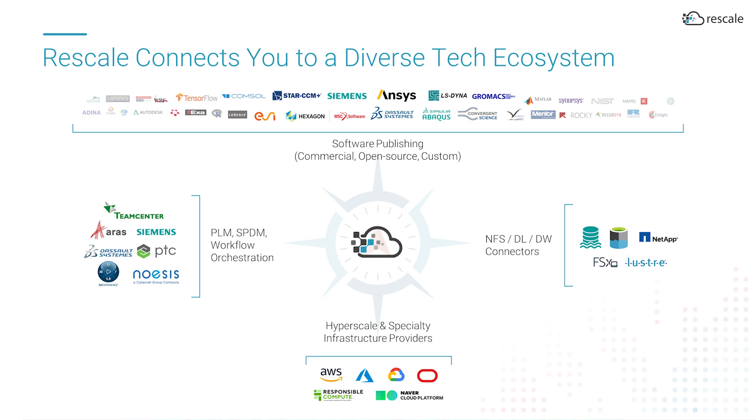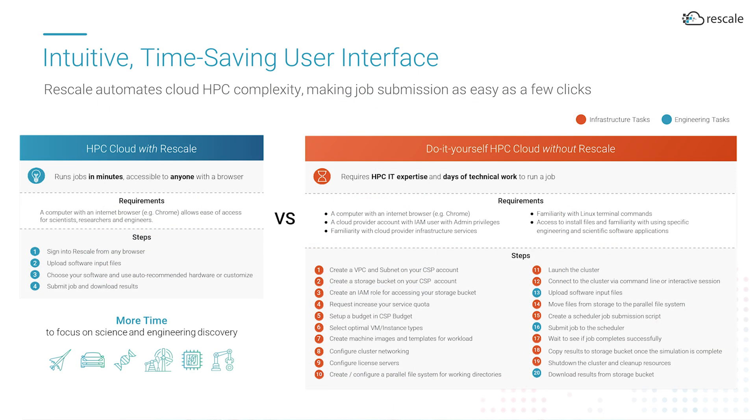Rescale's control plane approach also enables organizations to adopt a broad set of technologies to power R&D computing needs, including integration with storage and data services, and PLM and SPDM systems. Most importantly, Rescale's built-for-the-cloud approach helps engineers focus on doing engineering work with a SaaS-like experience for all the tools they need, without having to worry about schedulers, queues, software installation, or software license management.